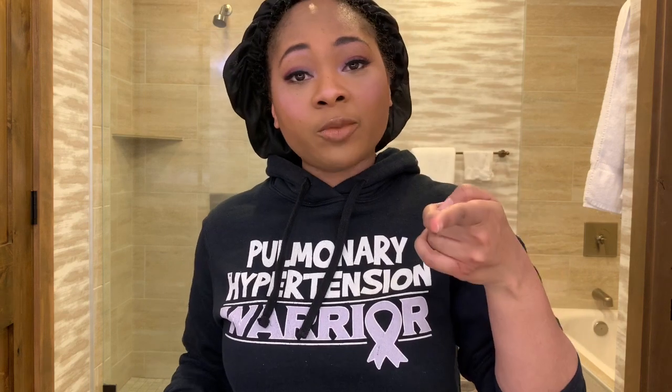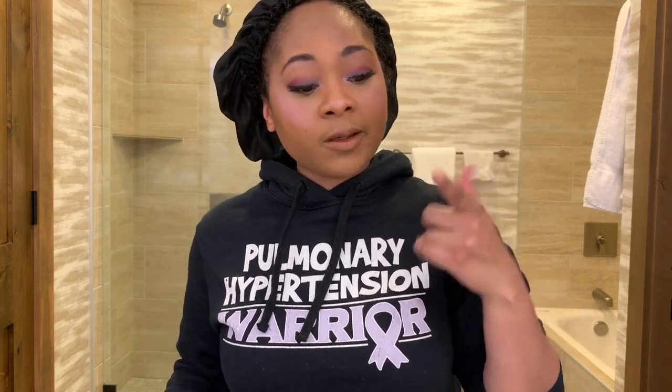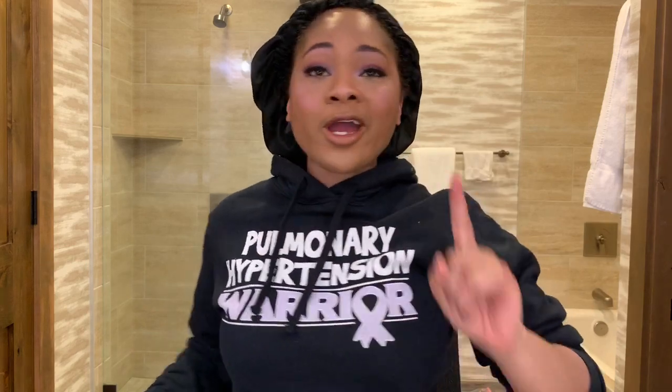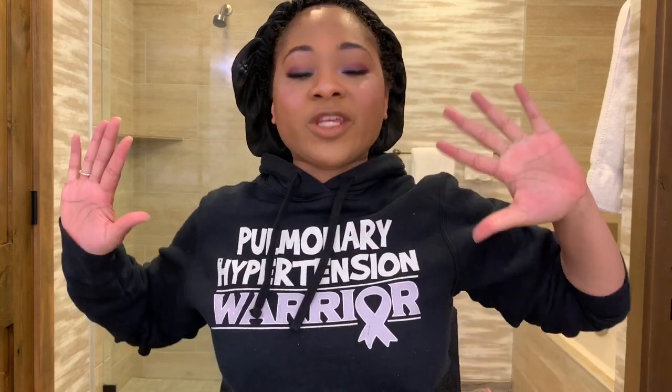Let me give you an insider trick — start learning how to put on some lashes. When you put on eyelashes, it will take a makeup look that is otherwise mediocre and take it to the next level. There's one more thing I want to do before this look is totally complete.